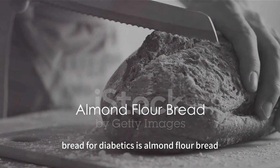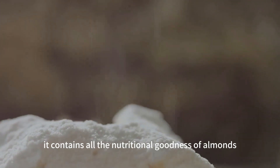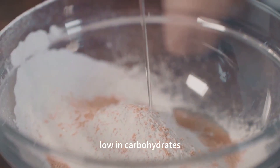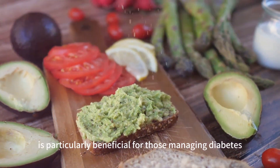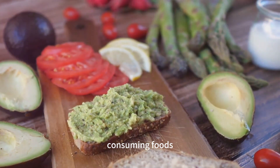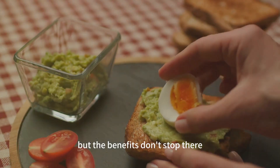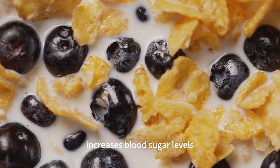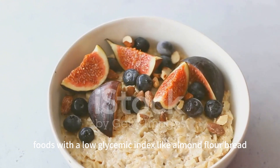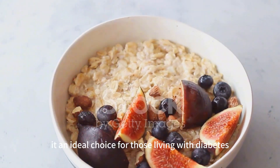Our top pick for the best bread for diabetics is almond flour bread. Almond flour — the main component — is just finely ground almonds, containing all the nutritional goodness of almonds: low in carbohydrates, high in healthy fats, and packed with essential nutrients like vitamin E and magnesium. This combination of high healthy fats and low carbs is particularly beneficial for those managing diabetes. Consuming foods rich in healthy fats can help slow down the absorption of sugar into your bloodstream, preventing blood sugar spikes. Almond flour bread also boasts a low glycemic index, releasing glucose slowly and steadily into the bloodstream, helping to maintain steady blood sugar levels.